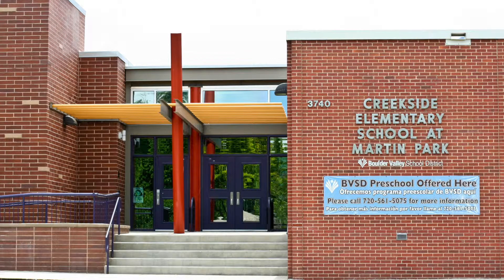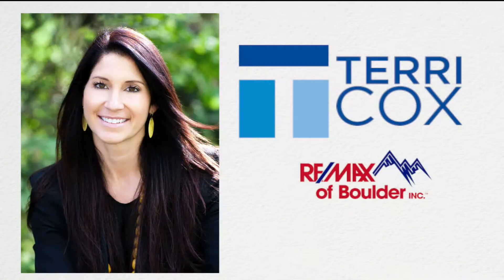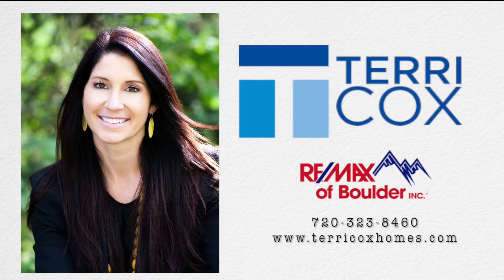With an established neighborhood feel and easy access to everything Boulder has to offer, Martin Acres is a hidden gem. Homes are affordable now, but that might not last long as the area becomes more popular. If you think this neighborhood might be the perfect place to call home, give Terry Cox a call today to start your home search.